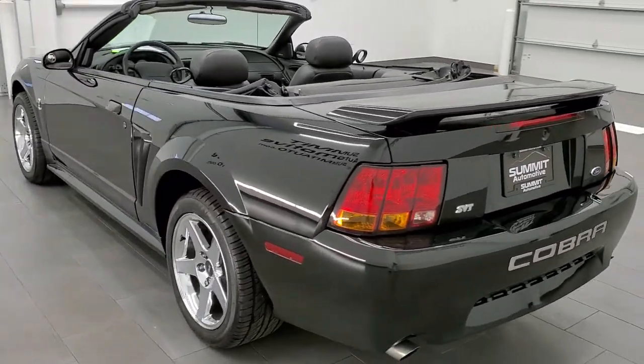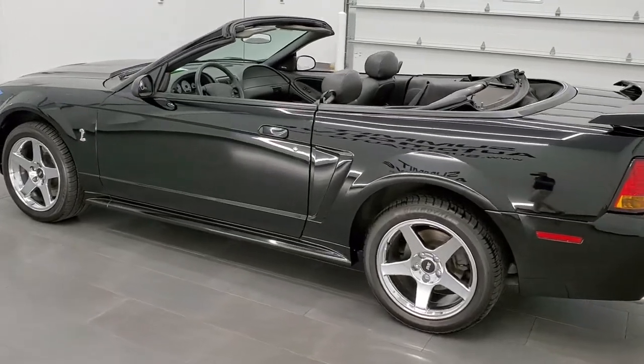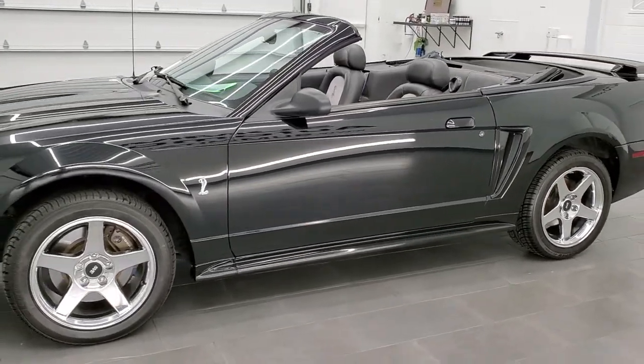This 2001 Ford Mustang SVT Cobra has the 4.6 liter 32-valve V8 motor, dual overhead cam, which pumps out 320 horsepower.